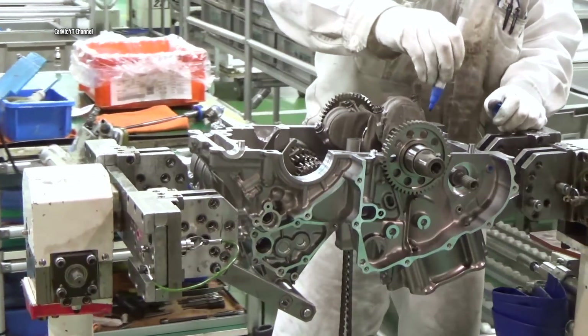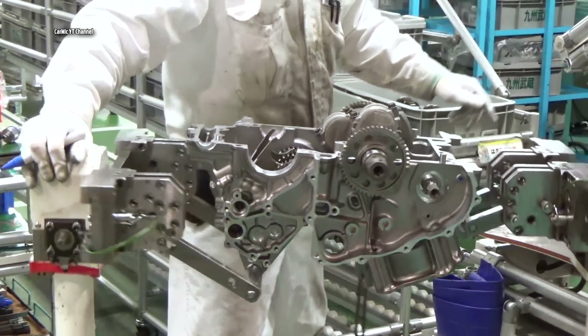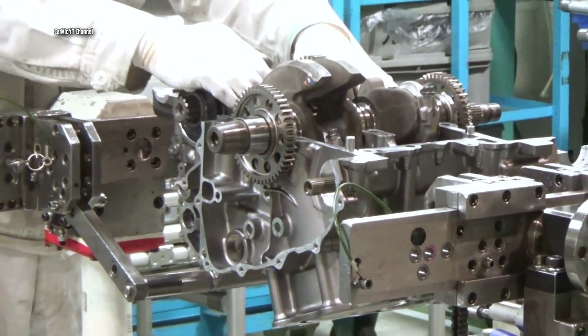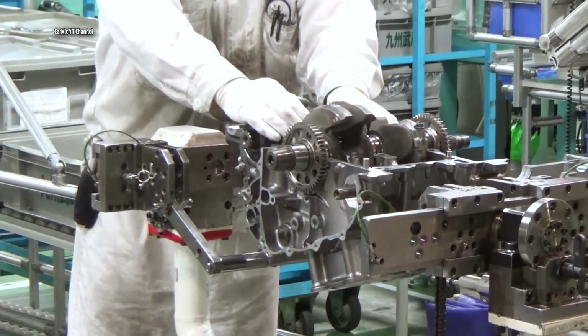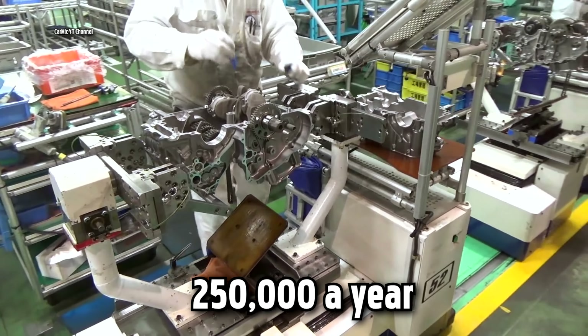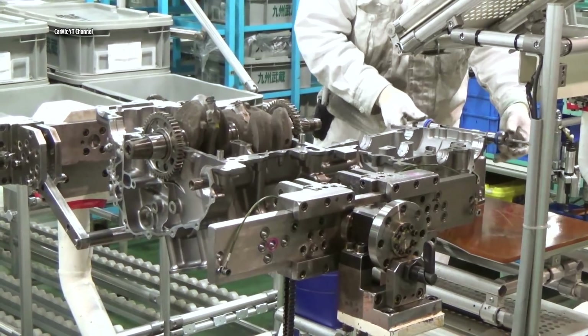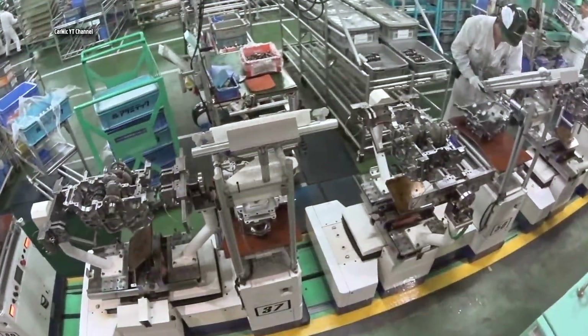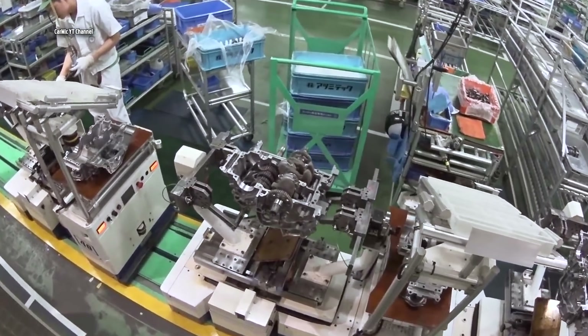Production of the new Honda Africa Twin begins with the manufacturing of the engine and transmission. This Japanese factory produces around 250,000 motorcycles a year. This is a 4-stroke parallel twin engine which will be inside the Honda Africa Twin CRF 1000L.